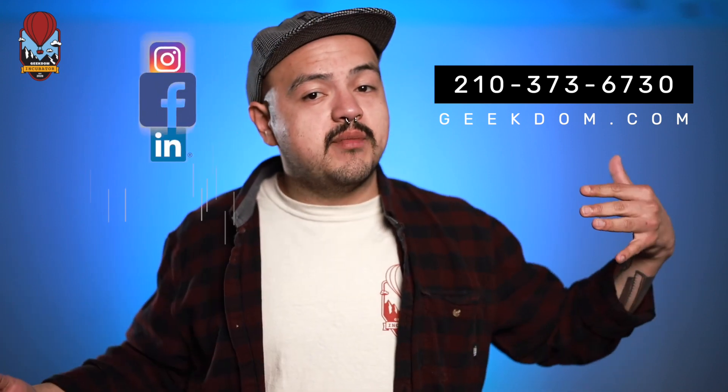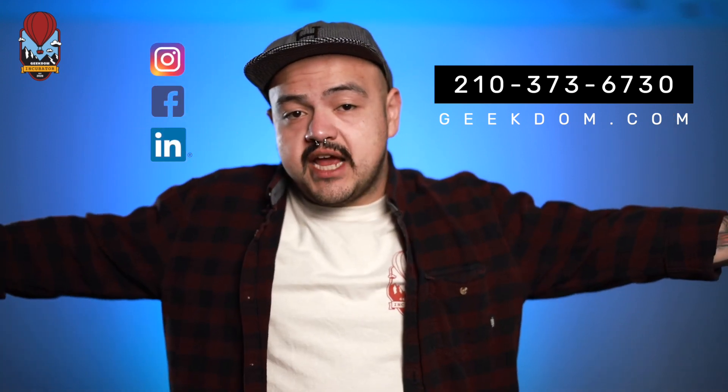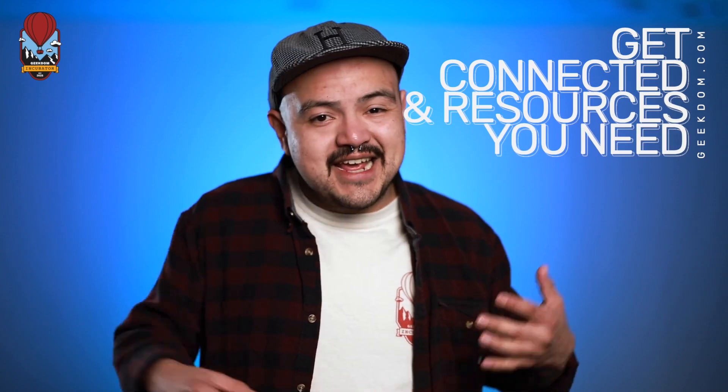If you want to learn more about the Geekdom Incubator, do one of these: call Geekdom, go to our social media where you can find out a lot of information on our programs, go to our website geekdom.com, or come to Geekdom and find me. I can help get you connected and get you the resources you need. Let's get that idea out of your head and off the ground.